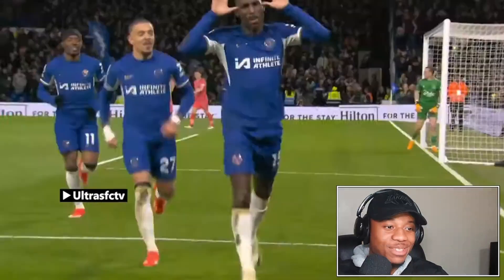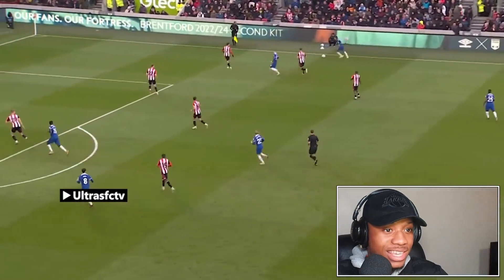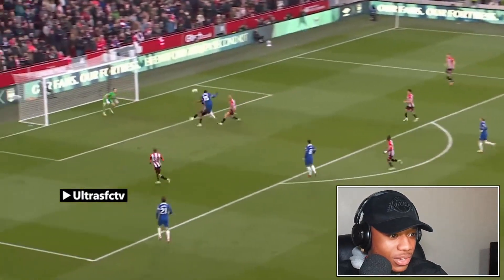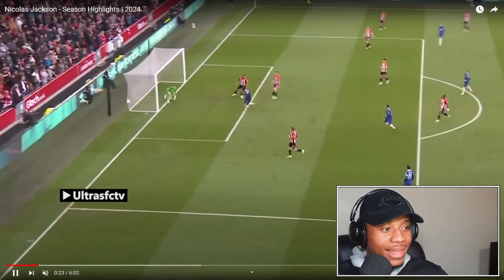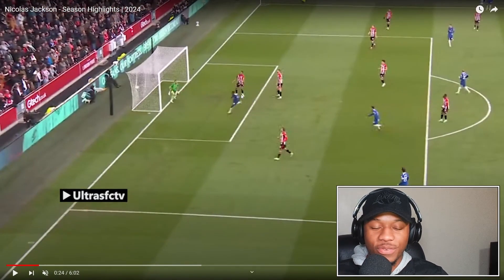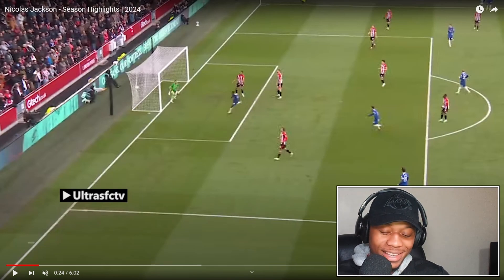As much as I dislike Chelsea, one thing is true — Chelsea have an amazing young squad. Excellent header, excellent header. If there's one thing that gets me, it's young strikers scoring headers like this, because a lot of young strikers are not very good in the air. But Nicholas Jackson here — the ball comes in, he makes the run, and then just perfectly slots it in. I love seeing stuff like that.